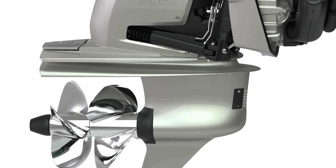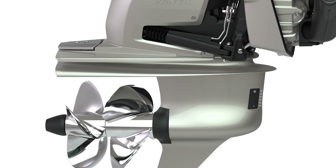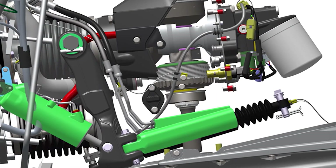Other updated components are the steering and drive trim. Each have their own independent system and dedicated hydraulic pump, the reservoirs for which are mounted inside the transom.